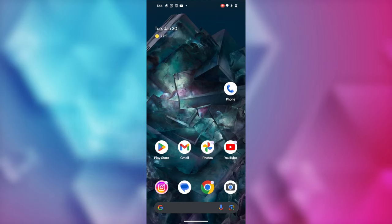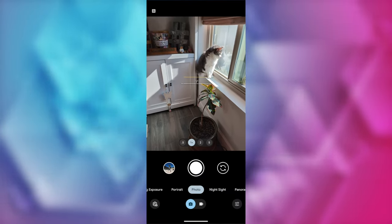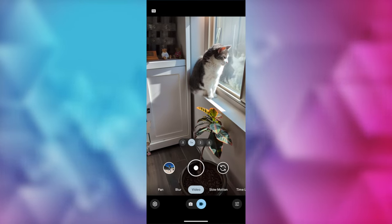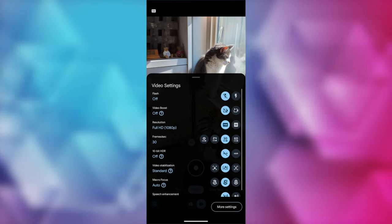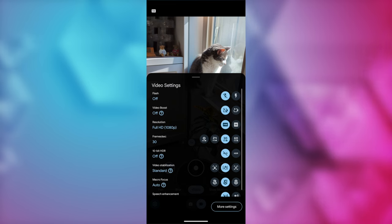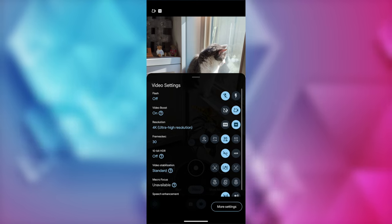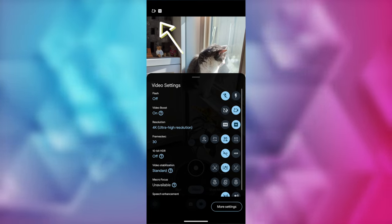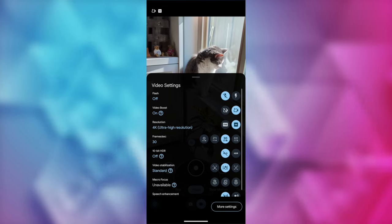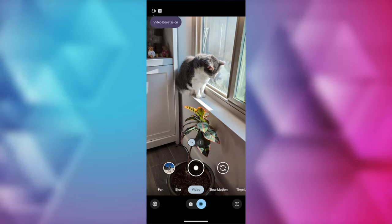Once you've got the latest update, you'll open your camera app and switch to video mode. You may or may not get a pop-up promoting Video Boost if it's your first time using the camera app since gaining the feature, but if not, you'll select Video Settings in the bottom left. Turn the toggle for Video Boost on. The icon looks like a little video camera with a star on it. You'll know you're in Video Boost mode because you'll see that icon in the top left of your camera app. Switching to Video Boost mode will automatically adjust the settings to 4K at 30 frames per second, but you can change that back at any time.